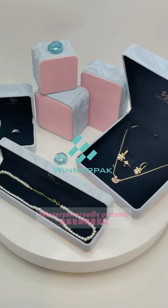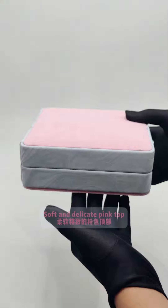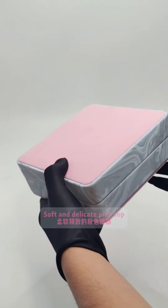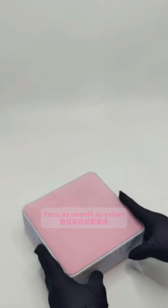Winner Pack proudly presents a new luxurious packaging box. The soft and delicate pink top is made of spineless-based long plush, and feels as smooth as velvet.